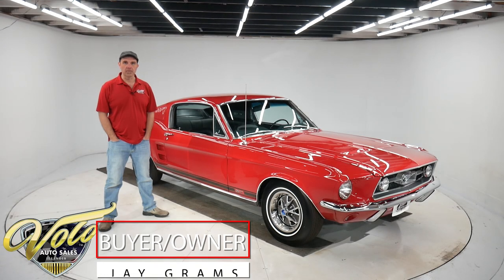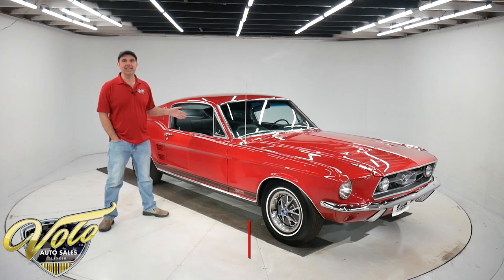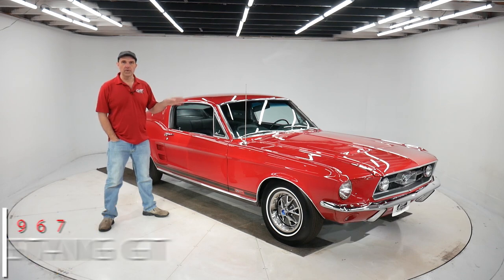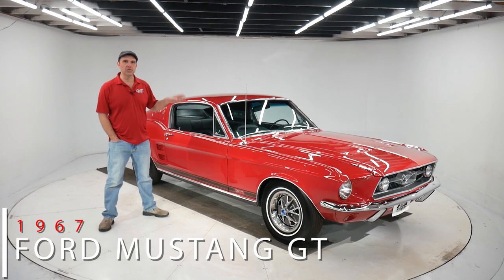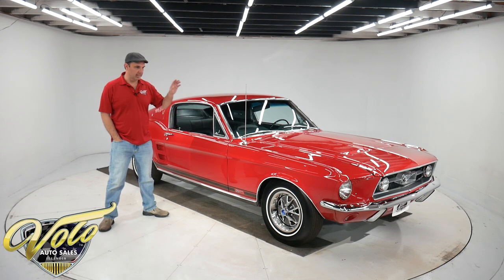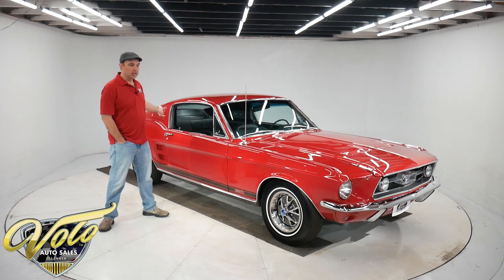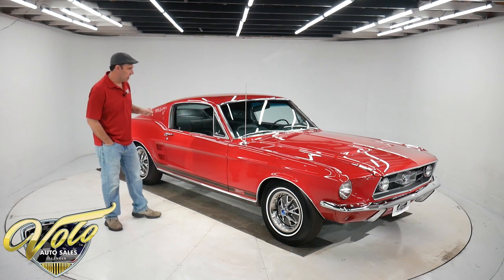Hello, I'm Jay Grams from the Volo Auto Museum, and I'm going to show you a fantastic collector quality Mustang. This is a real S-Code 390 Big Block 4-speed GT Fastback. This is at the top of the food chain — a car that everybody wants. It's rotisserie restored. I'm going to show you front to back what the car looks like, and we're going to start it up, so make sure you stick around to hear that.